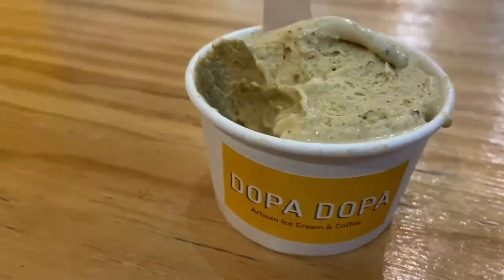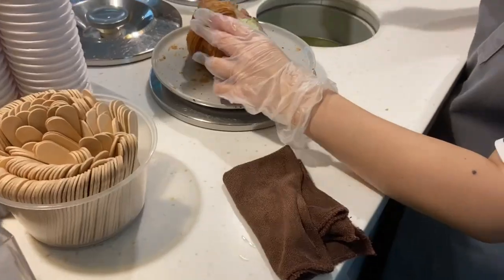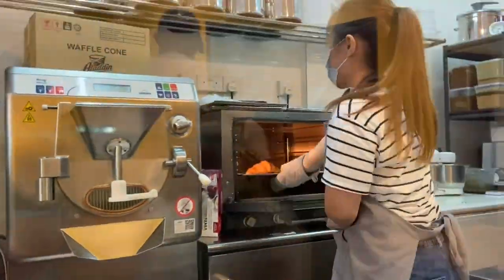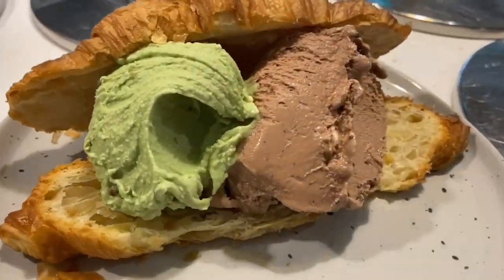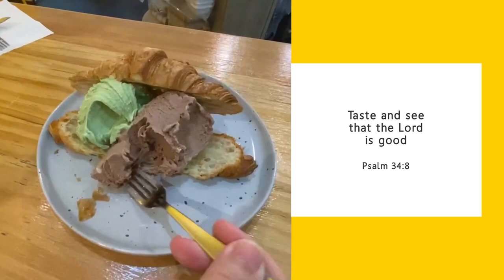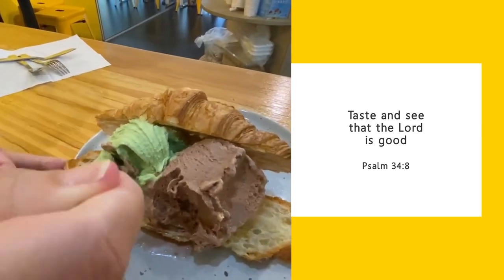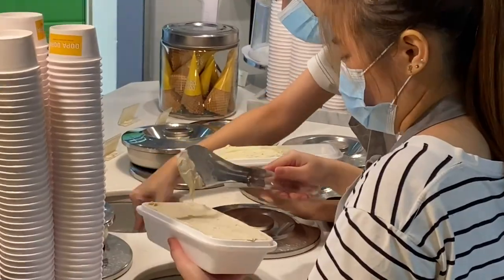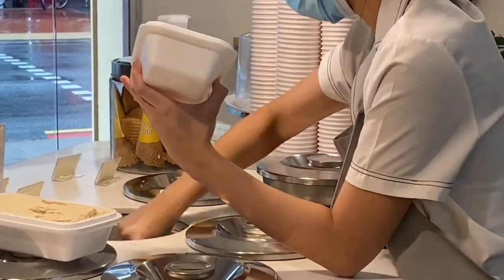My friend Wendy ordered the pistachio flavor, and she treated me to two scoops of gelato with croissant. We usually hear of bread with ice cream, but eating gelato with croissant is on a different level. The chocolate s'mores is like a premium chocolate, which I really love, but my personal favorite is their matcha cheesecake — no kidding, this is really good! So get your dose of dopamine from Dopa Dopa today!